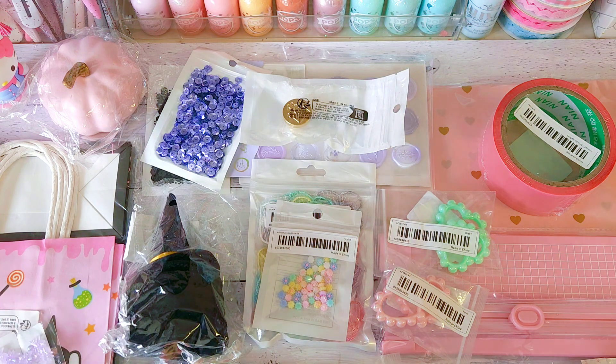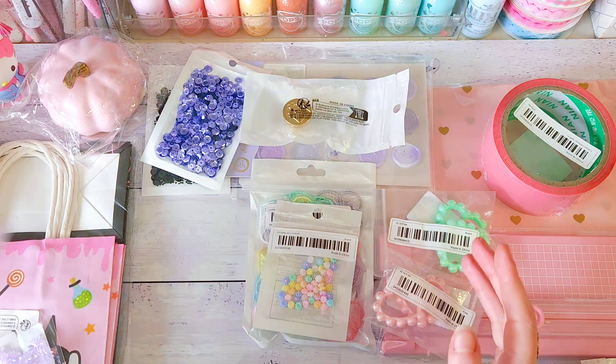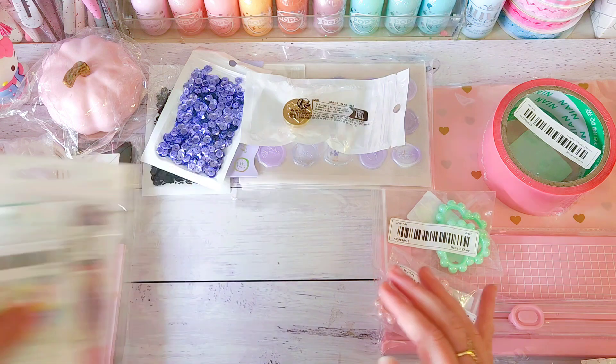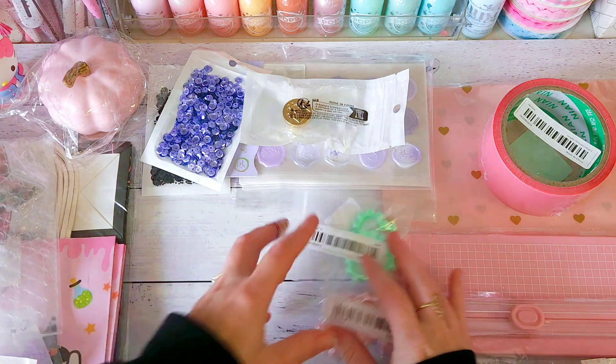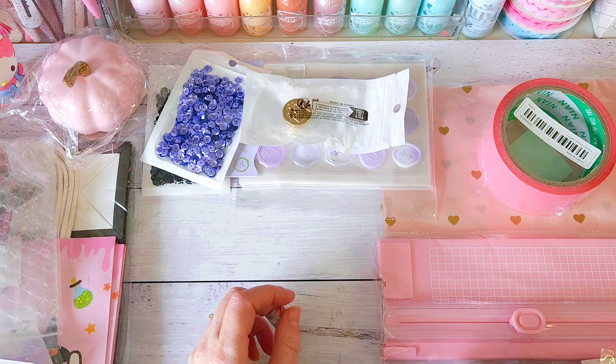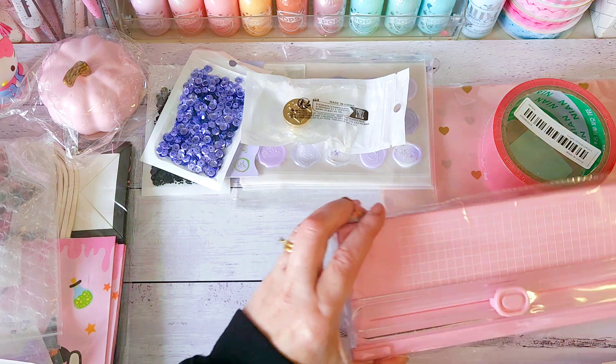I've got quite a few things to share with you today, so you might want to grab a drink or a snack. Some things I'm happy with and other things I'm not — it just depends on what you grab.